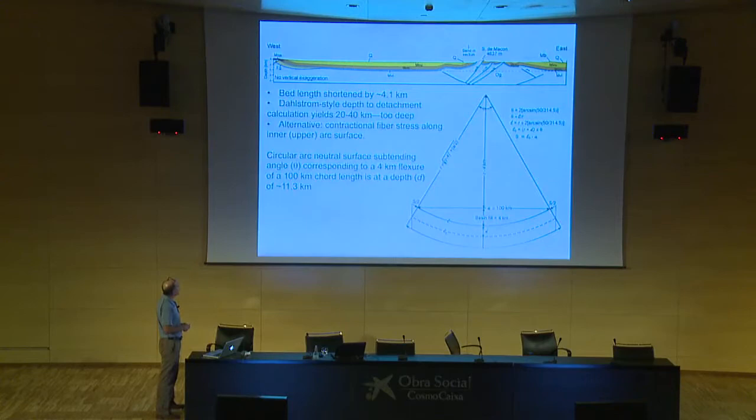An alternative is contractional inner-arc fiber stresses if you have a plate that's flexed downward. If you have a cord length equal to the basin width and a magnitude of flexure of four kilometers, the circular arc neutral surface — shown by the dashed line — would lie at a depth of about 11 kilometers. That's where the depth of detachment comes from. I wouldn't say this is a definitive solution, but it's an explanation that might work. The magnitude of deformation and strain would increase going up-section, so it's not a typical foreland thrust-type mechanism.